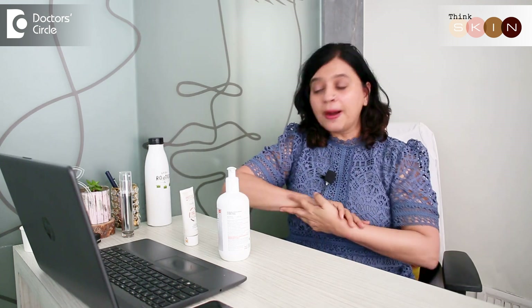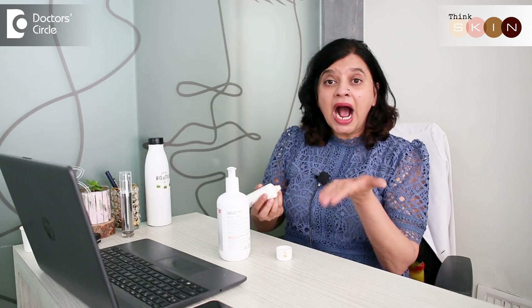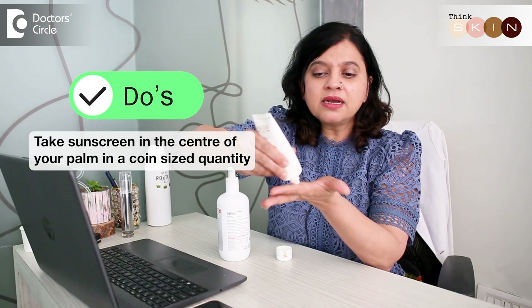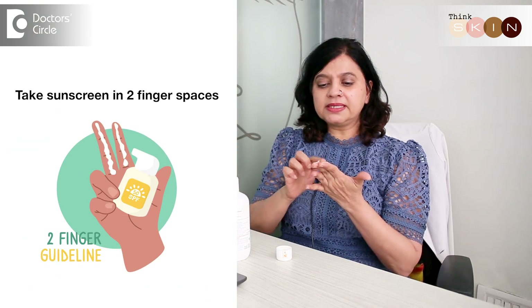So whenever you apply a sunscreen, remember to take the adequate amount. Either you take equal to the center of your palm — that is a one-rupee coin — or you can take two finger spaces.